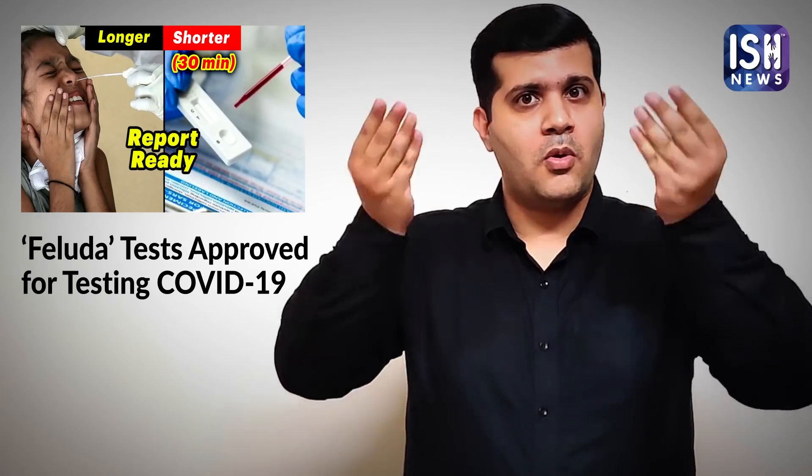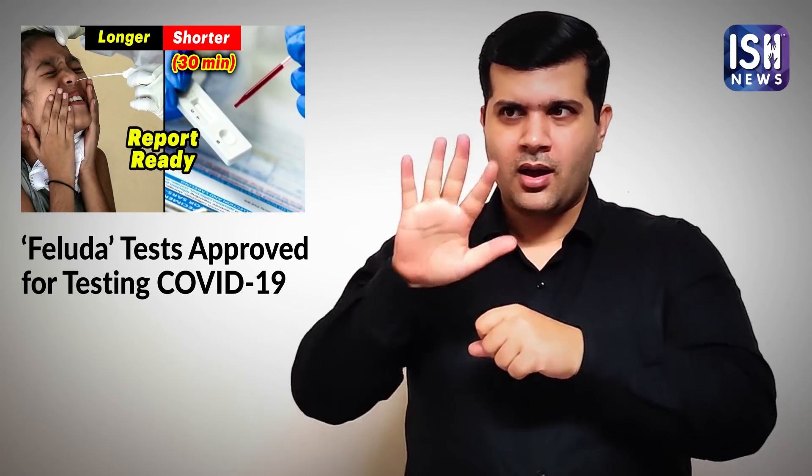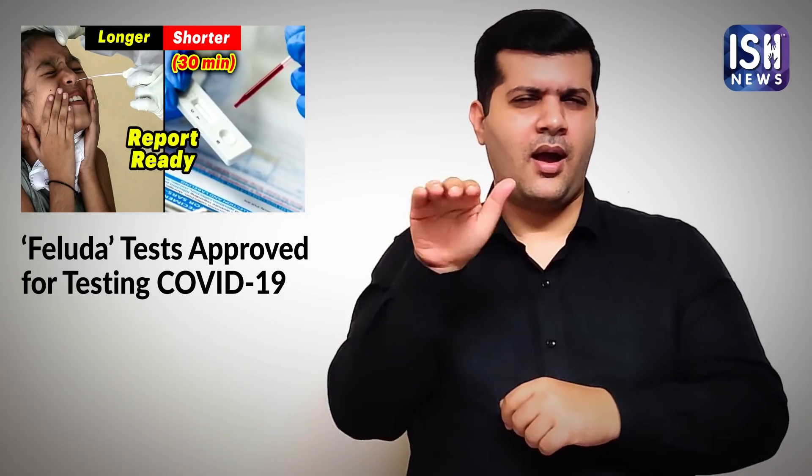Currently, the number of COVID cases in India is growing rapidly. On an average in India, more than 10 lakh COVID tests are done in a day.